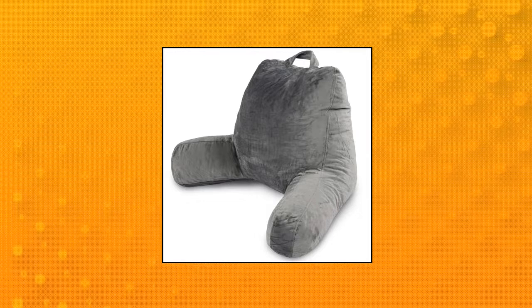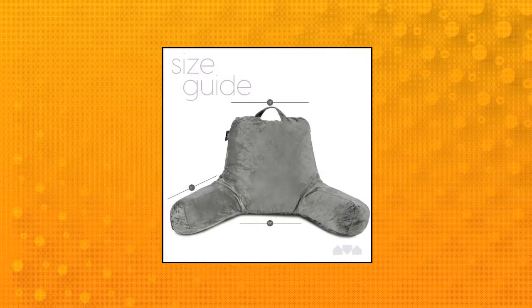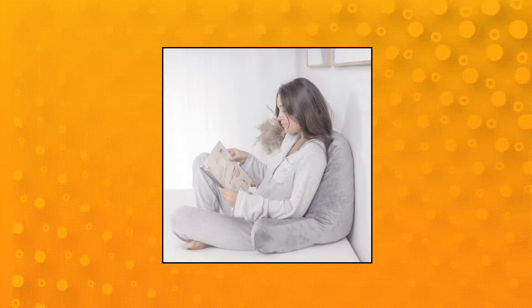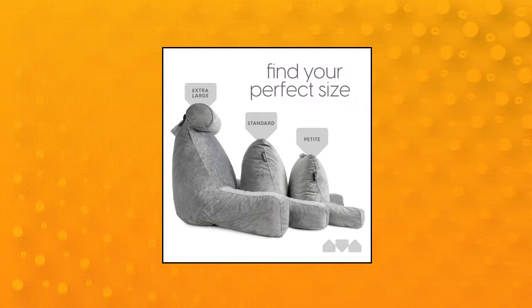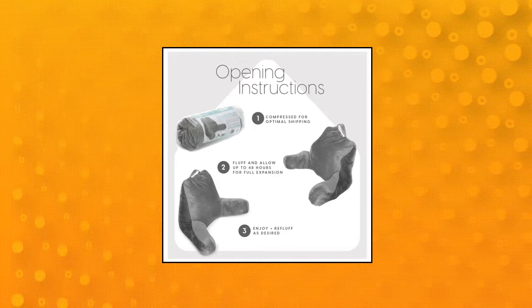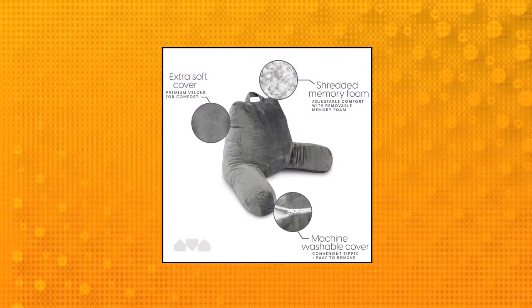Milliard Reading Pillow with Shredded Memory Foam. Spill the beans on beanbag cushions and try this soft, luscious foam reading pillow instead. Curl up in bed or on the couch or floor with a good book and relax in this pillow's arms for comfort and support. Pillow too firm? Pull some stuffing out. Too soft? Put more stuffing in. The accessible foam insert lets you customize your own comfort and extend your pillow's service life with fresh foam available from Milliard.